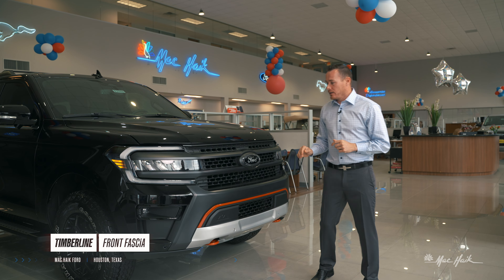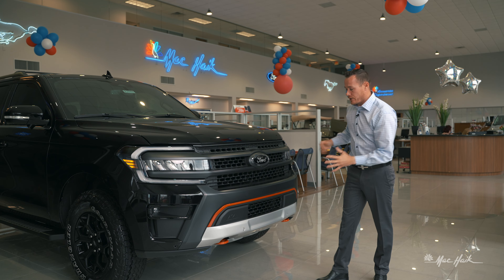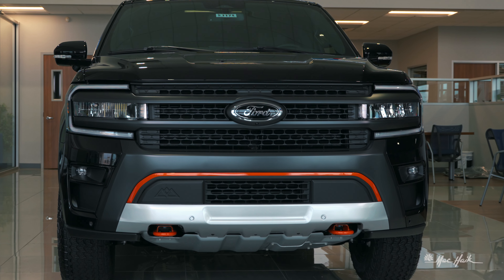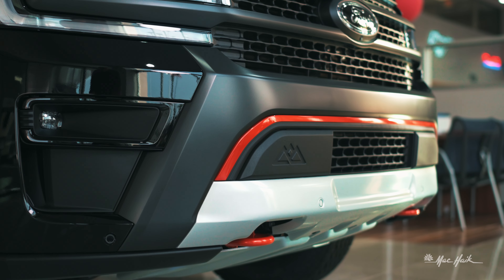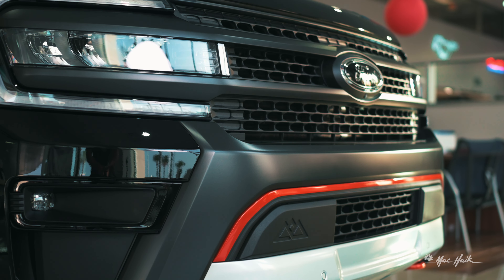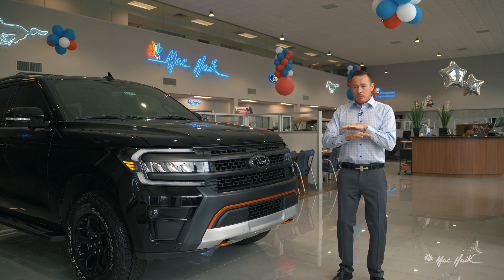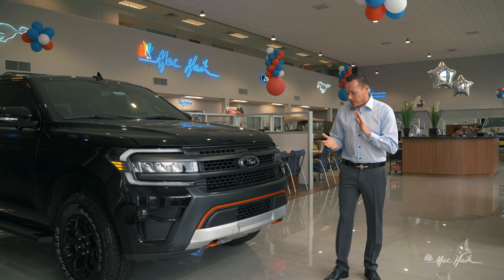Timberline, brand new design. You've got the C-channel headlight, a brand new front fascia, boasting this orange accenting that you'll find throughout the vehicle. You've also got the Rocky Mountains badge, showing that this is an off-road capable vehicle. At 10.6 inches of ground clearance, it beats everyone.